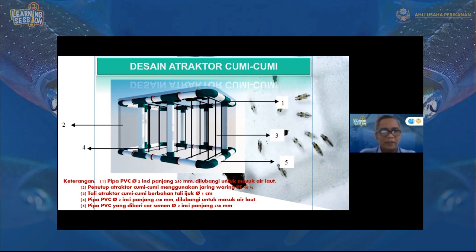Bagian nomor dua adalah waring dengan PE 40%. Nomor tiga adalah tali atraktor cumi-cumi berupa tali hijau berdiameter 1 cm. Bagian bawah nomor lima, ukurannya sama seperti bagian atas, tetapi diberikan cor semen sebagai pemberat, karena atraktor ini harus duduk dengan baik — tegak, tidak berguling-guling — agar tali atraktornya vertikal. Cumi-cumi akan bertelur jika tempatnya baik dan tegak. Sehingga di bagian bawah ini diperkuat, dan saat diangkat lebih mudah karena airnya keluar dan lebih ringan.